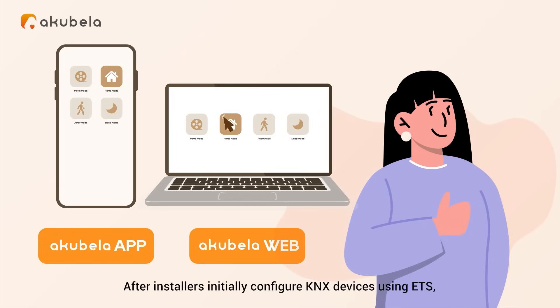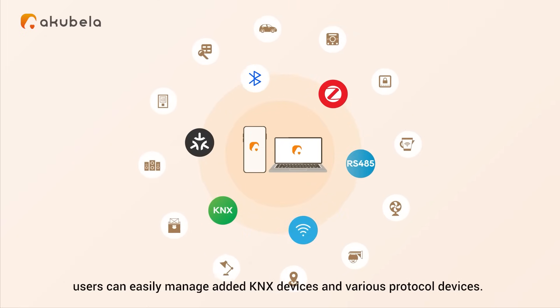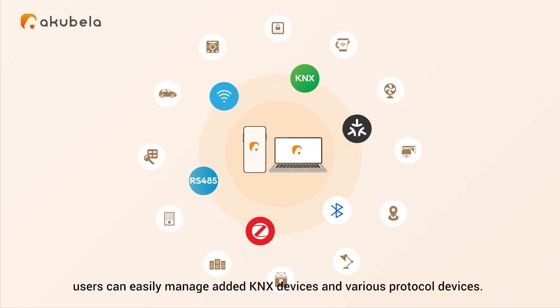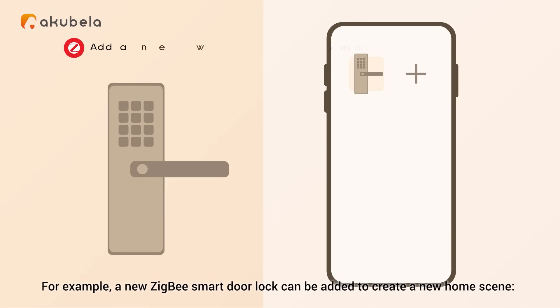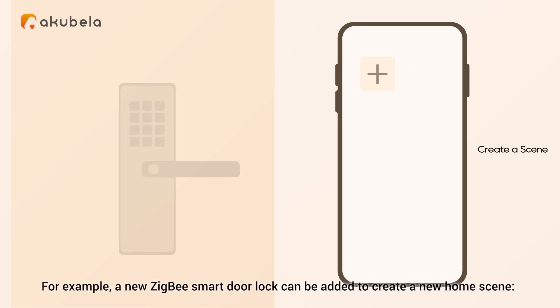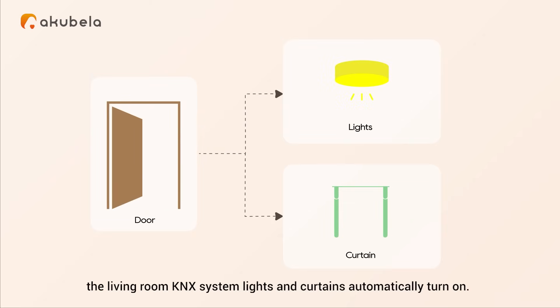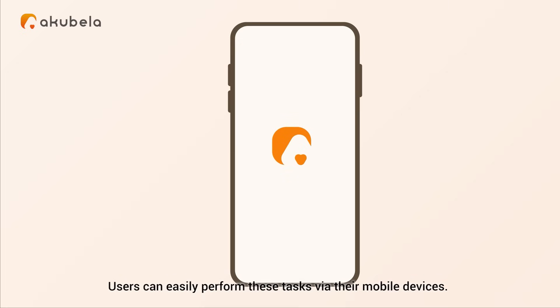After installers initially configure KNX devices using ETS, users can easily manage added KNX devices and various protocol devices. For example, a new Zigbee smart door lock can be added to create a new home scene. When the family opens the door, the living room KNX system lights and curtains automatically turn on. Users can easily perform these tasks via their mobile devices.